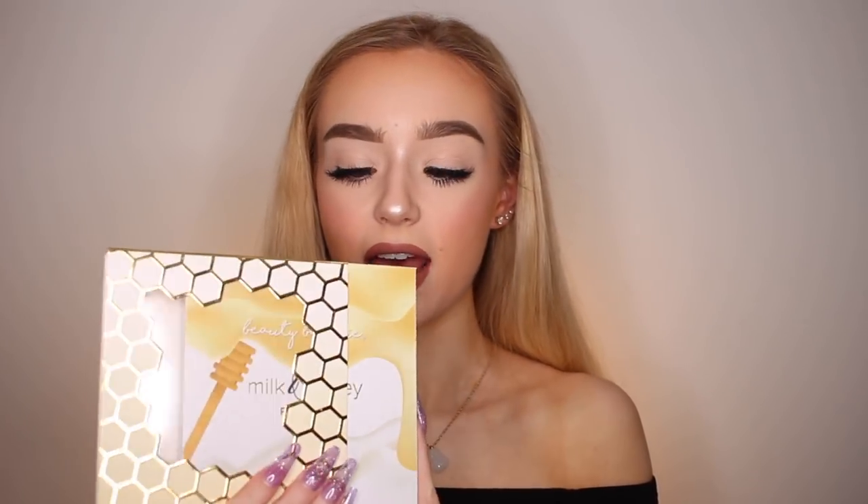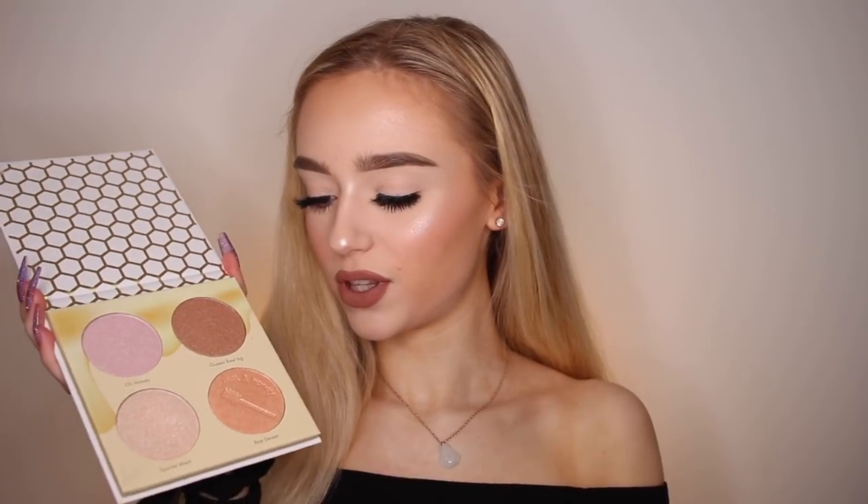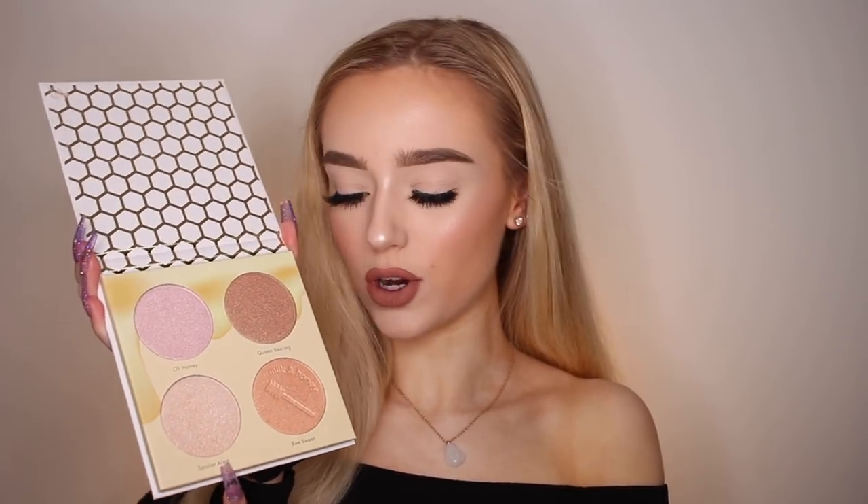Finally, a highlight I have been loving recently — this is probably my second favorite highlighter. It comes in this palette here by Beauty Bakery, called the Milk and Honey Palette. My favorite shade is the one called Spoiler Alert. It reminds me a lot of the Jouer Citrine highlight. It is so pigmented — just a nice, bright, glowy highlight. I am insanely obsessed with this.